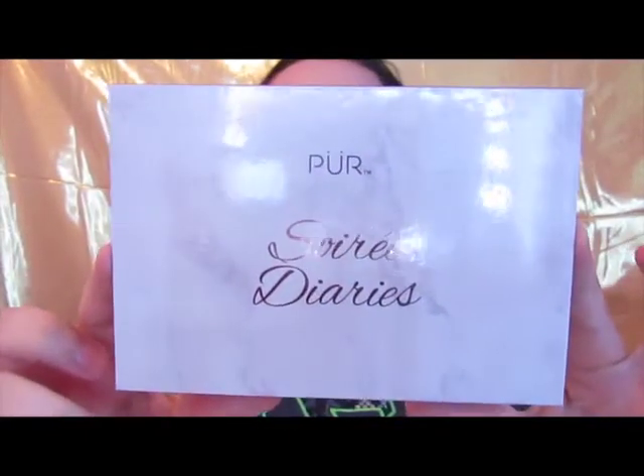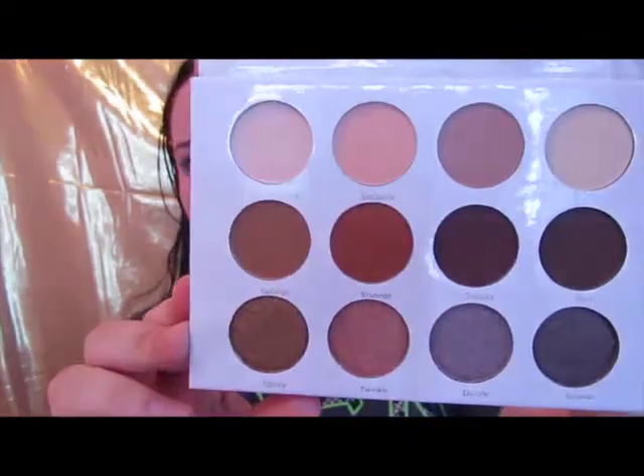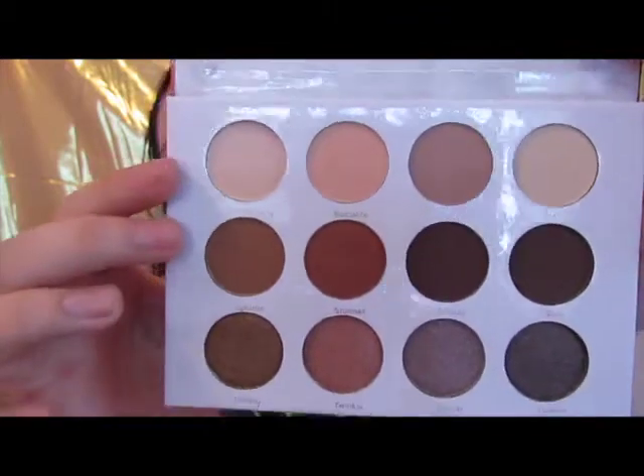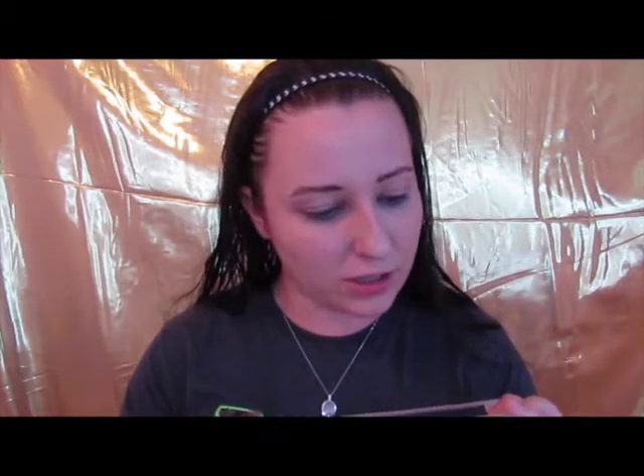The next thing we got — and it's the biggest thing in here — is the Pure Cosmetics soiree dream diaries palette. It is a really pretty neutral palette. I actually opened it up earlier because I am so nosy. Here are the colors: mattes on the top two rows and shimmers down below. These are just really pretty colors. I decided I wanted to try a really nice smoky look, so I'm going to go in first with 'Mobile' for my transition, and no eyeshadow primer today because I want to see what this palette does on its own.